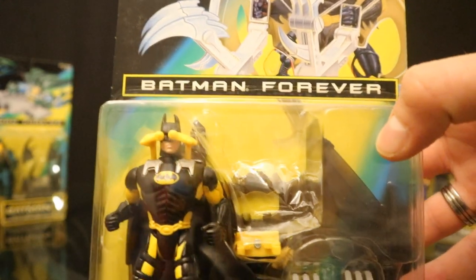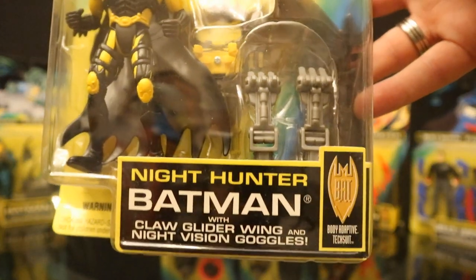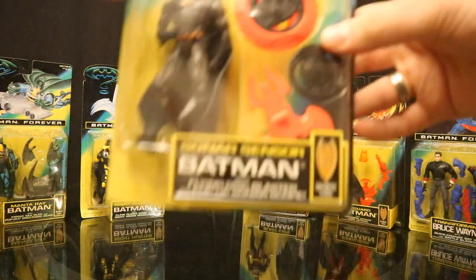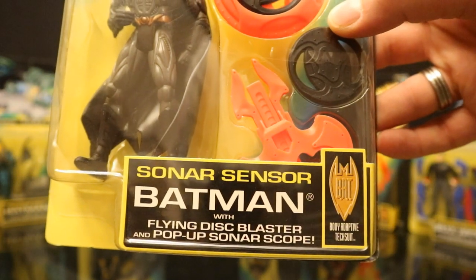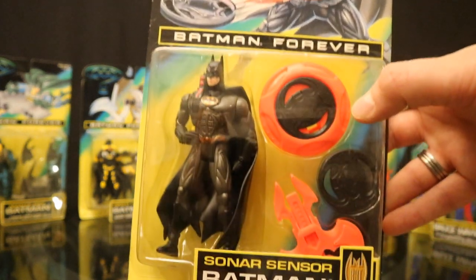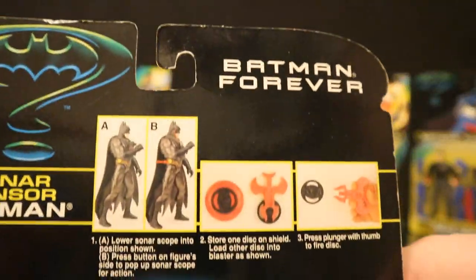Next figure is Night Hunter Batman — he has a yellow and black outfit, kind of odd, with a large glider-looking thing that's actually pretty cool. Night Hunter Batman comes with a claw glider wing and night vision goggles. Then we have Sonar Sensor Batman with a flying disc blaster and pop-up sonar scope. Very colorful disc blaster — the disc is black, the blaster is sort of red. His suit is about one of the most regular suits you can get in this line.